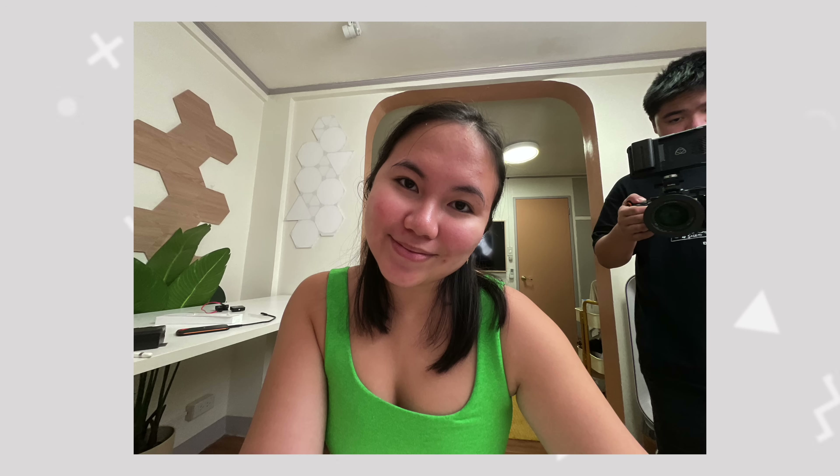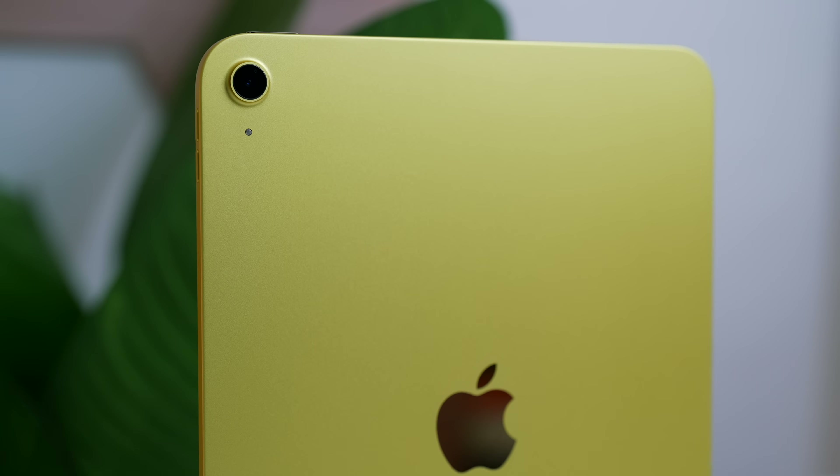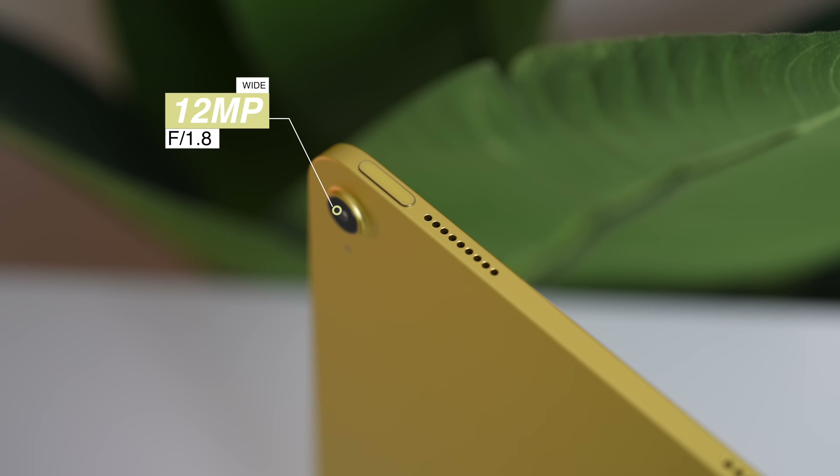Quality-wise, okay naman siya. It still supports the Center Stage feature na nakita rin naman natin sa iPad 9th generation. Kung mapapansin nyo rin naman yung mga sample photos natin, it is still kind of similar sa pre-produced ng ating iPad 9th generation and even from the iPad Air. What's new is of course yung ating rear camera — from the previous 8 megapixels sa iPad 9, we now have a 12 megapixels f/1.8 aperture, the same specification that we saw from the previous iPad Air.